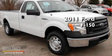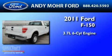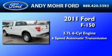This is a brand-new 2011 Ford F-150. It has a 3.7-liter six-cylinder engine and a six-speed automatic transmission.